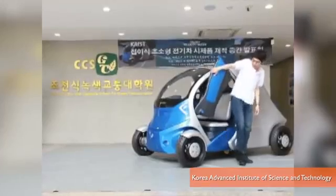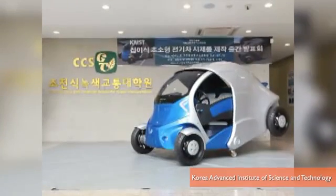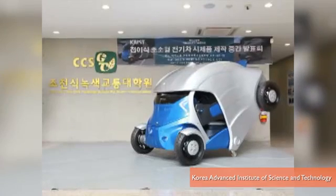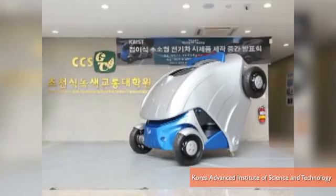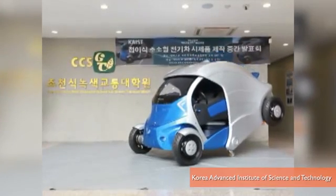After you park it, you send the car a command via your smartphone, and the back of the car lifts and folds down over the front. Developers say their foldable car will free up parking spaces in urban cities, but they don't say what happens if someone parks right behind you.